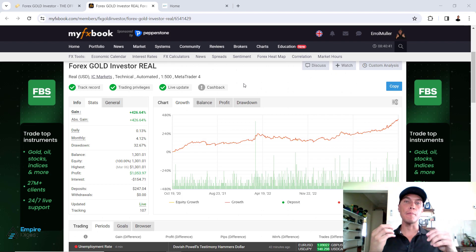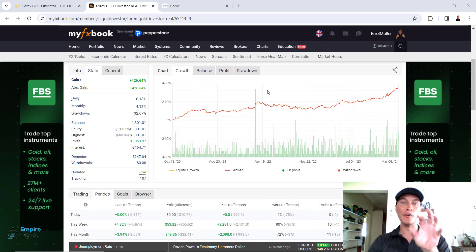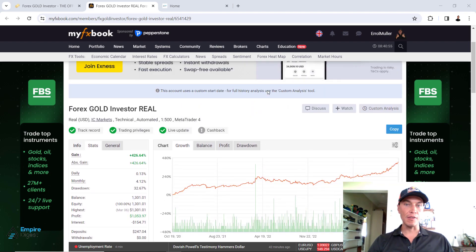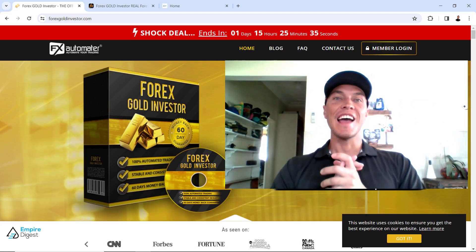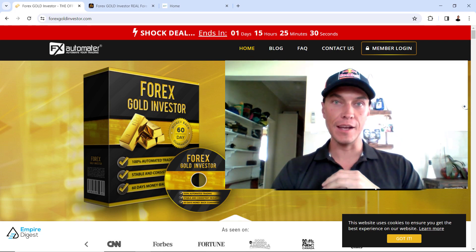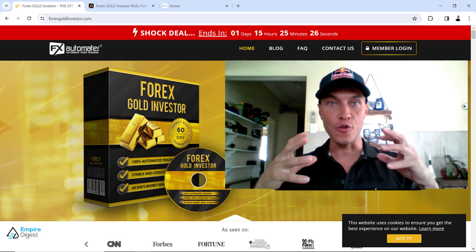Overall this is one of the best well-rounded Forex graphs I've seen in a very long time looking at the Forex Gold Investor real — this is the specific profile that I'm currently on and it's looking really really good. Hi there, my friend, Errol Müller here and welcome to another video. In this specific video we will be doing the Forex Gold Investor Review.